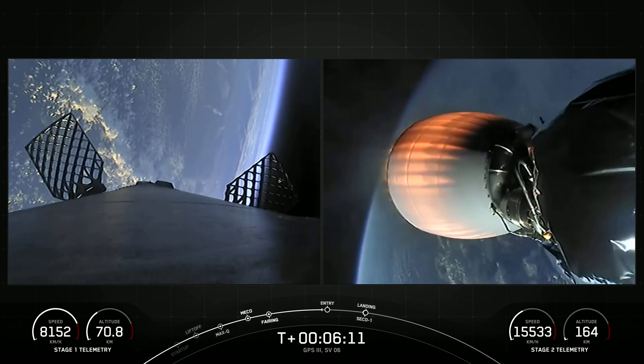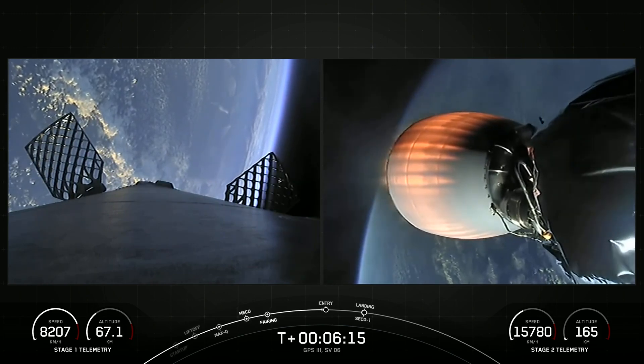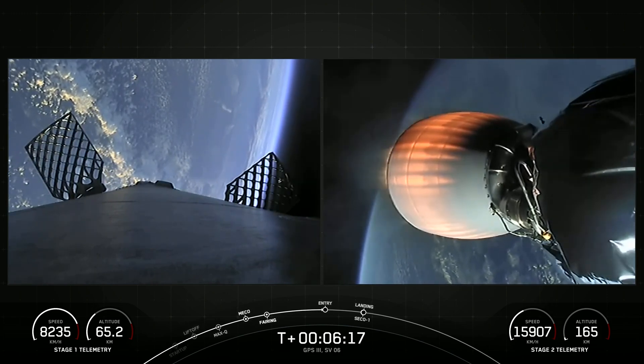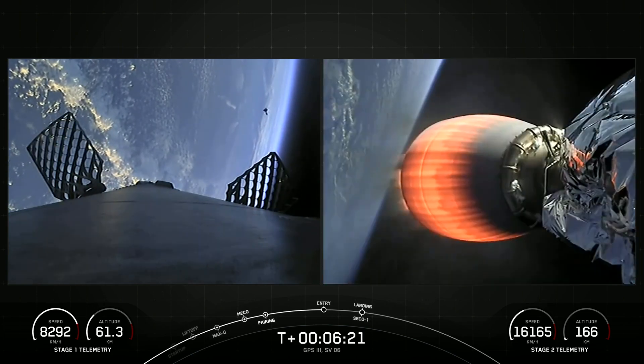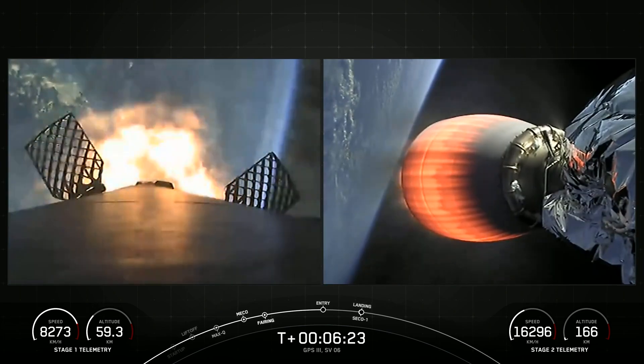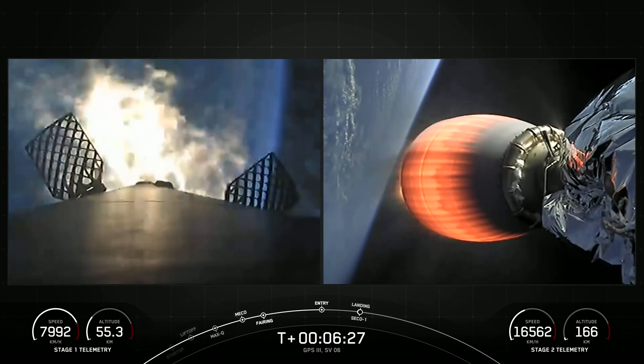We're expecting that entry burn to begin in just under 10 seconds. Stage 1, FTSC. Everything looking nominal with the second stage. Stage 1, entry burn start up. And now we can see it on the screen that that entry burn has begun.